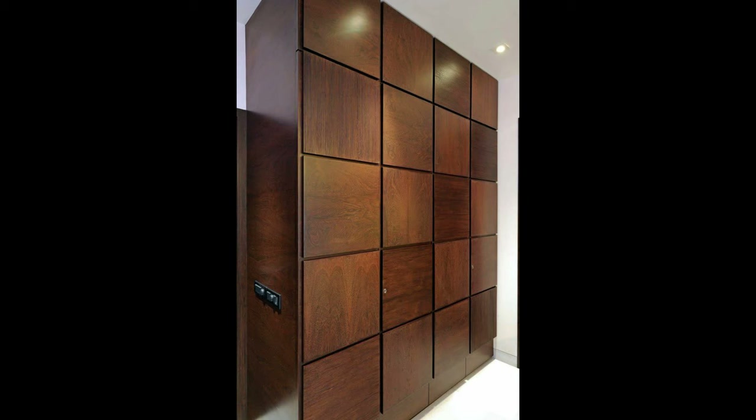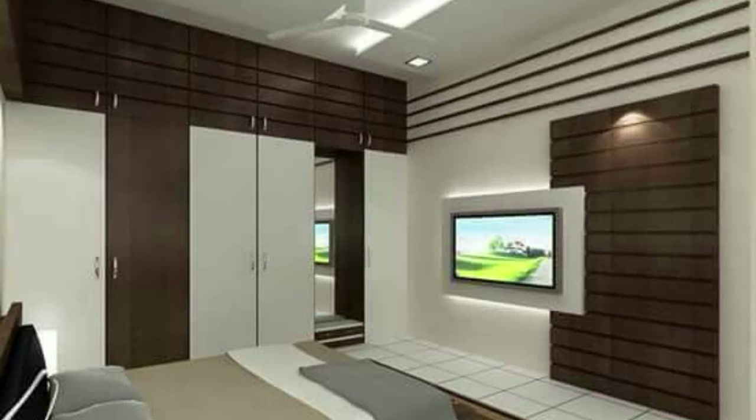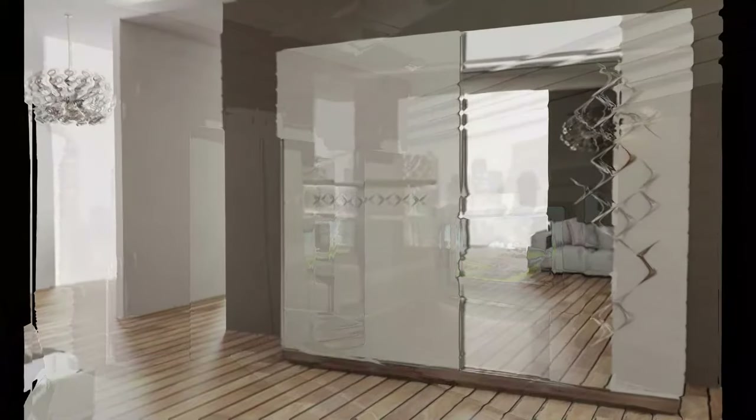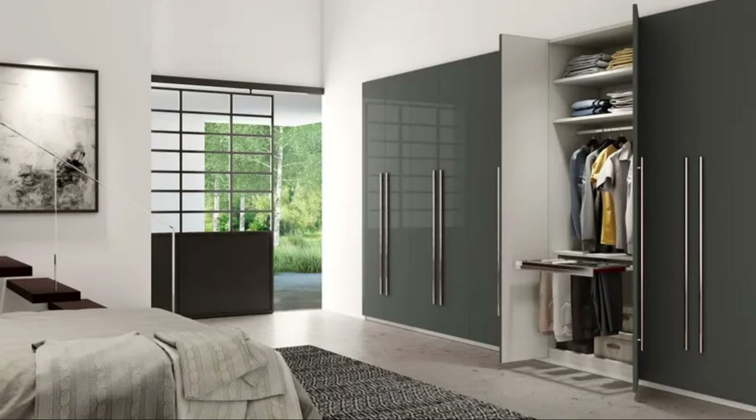Bedroom wardrobe designing tips: when it comes time to design a new closet organization system in the bedroom, there are some general rules of thumb to abide by. Check out these helpful tips to designing the most functional wardrobe space in your house.